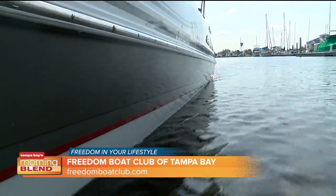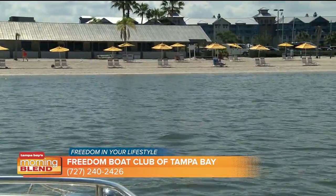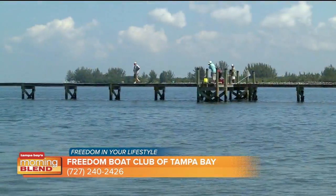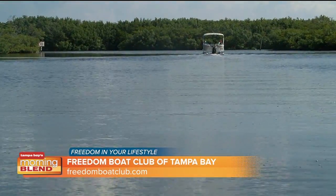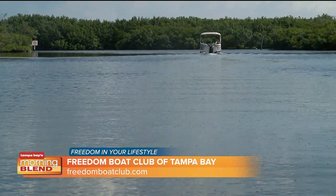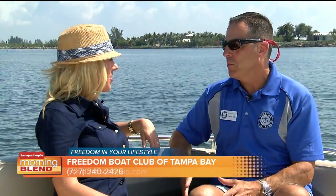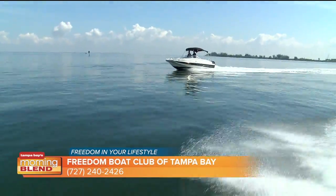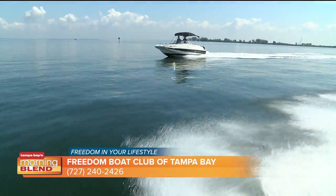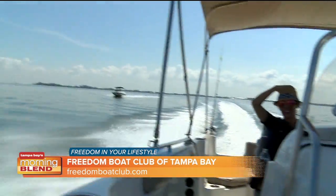We're down here at the Ruskin location, which is a beautiful marina with a private beach that members get access to, but there are several other places in Tampa Bay that people can take advantage of. We just added a brand new one called Rick's on the River on the Hillsborough River — a popular destination, so popular we decided to put another boat club there, starting with 8 new boats. We also have the Harbridge Marina in St. Pete, and Hula Bay by the Gandy Bridge, which is a huge Tampa location with over 25 boats.